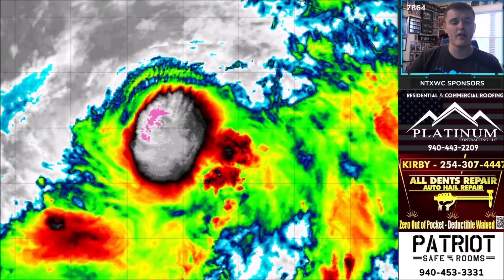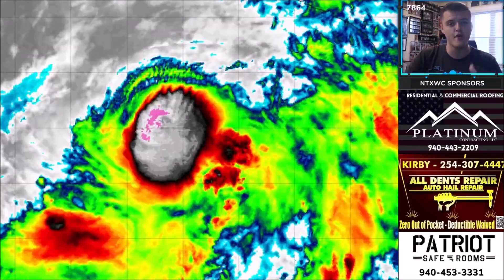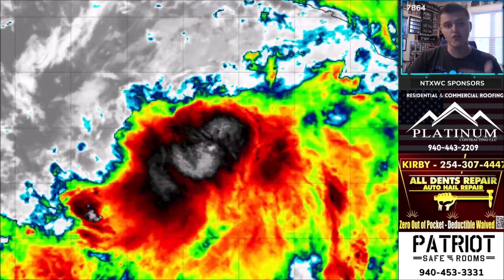Hey everybody, welcome back to a Max Velocity weather forecast. Today we're going over Watching the Tropics episode eight. We're covering the latest in the Atlantic Ocean with a major new development, as well as in the Pacific Ocean with Tropical Storm Celia set to become a hurricane no later than the next couple of days.